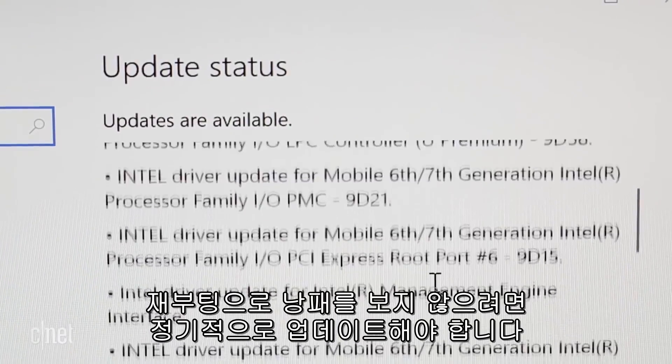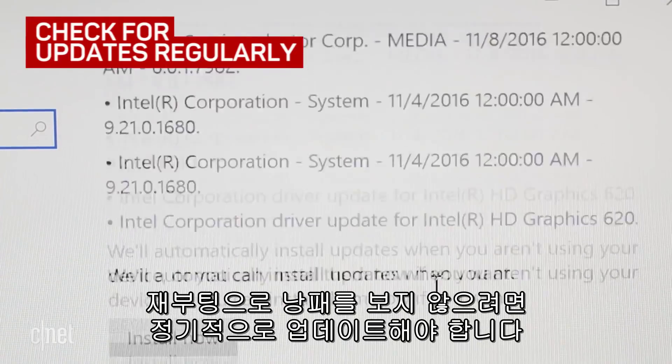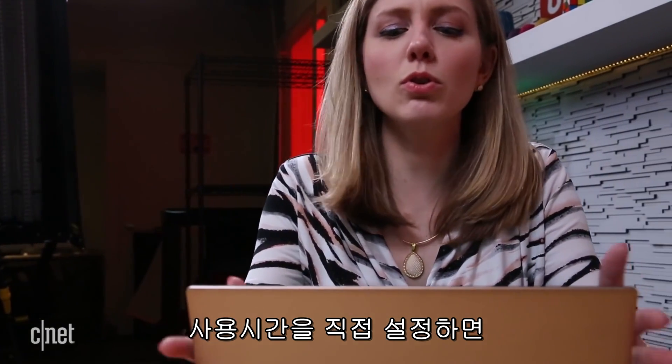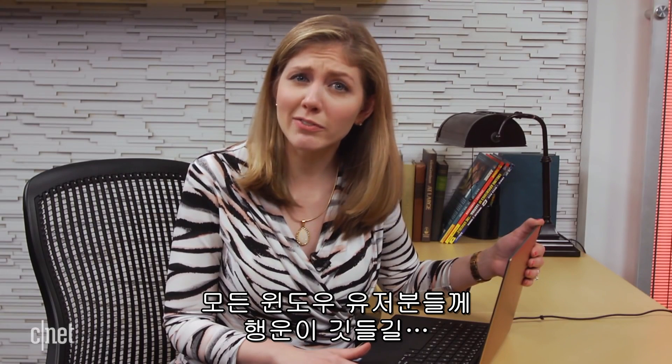The only guaranteed way of not being surprised is to just check for updates regularly and restart it yourself. But if you use Active Hours, maybe you can prevent a restart during your typical busy time. For CNET, I'm Bridget Carey — wishing all Windows users the best of luck.